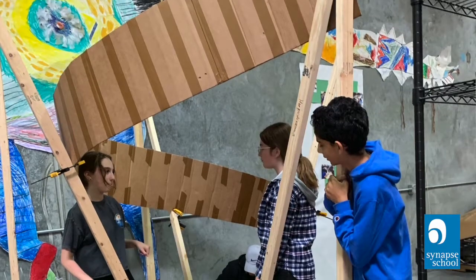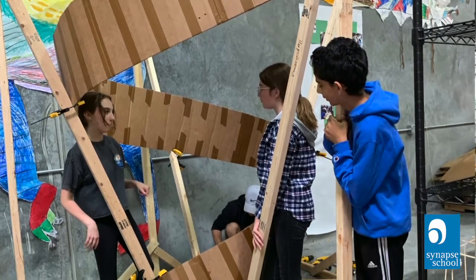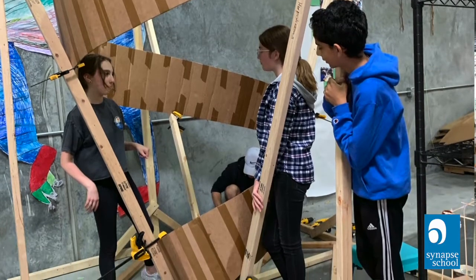We have these two inroads that allow us to reach every subject, because every subject can fit one of these models here in the makerspace.